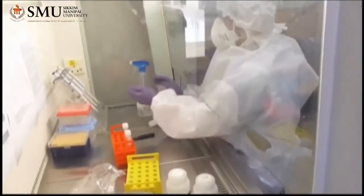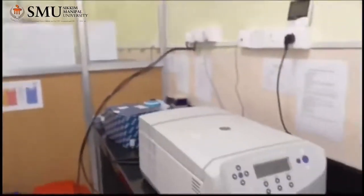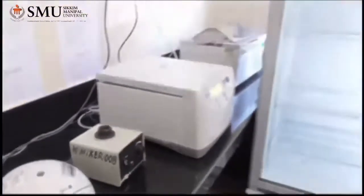Here the sample is taken to the RNA extraction room. This is the RNA extraction room, where the technician will be doing RNA extraction from the sample. The extracted RNA is then taken to the template addition room.